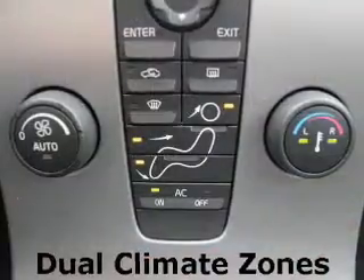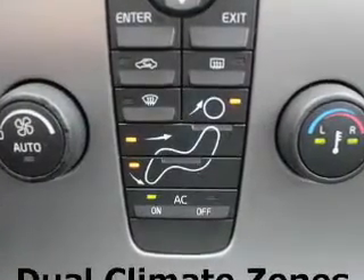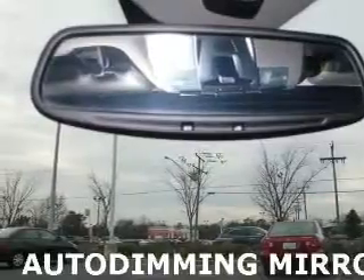You will appreciate the safety feature of anti-lock brakes. Heated seats are a desirable comfort feature. Tailor the temperature to your preference and your passengers. Let the outside in with a built-in sunroof.